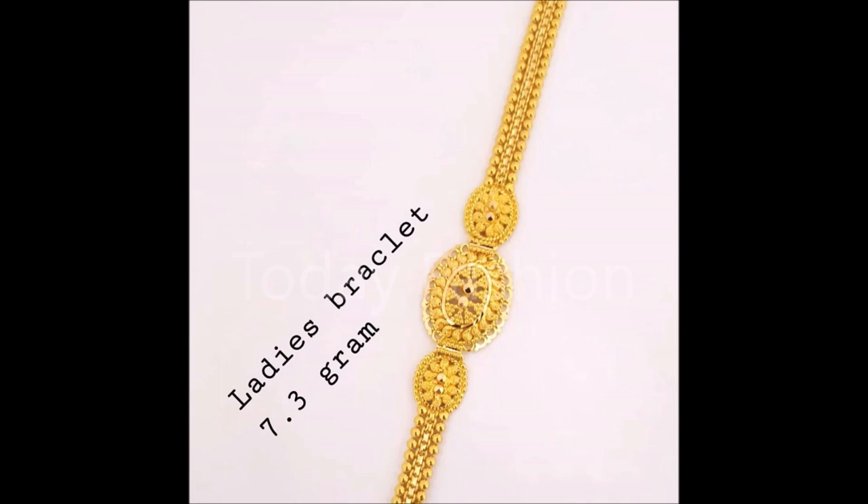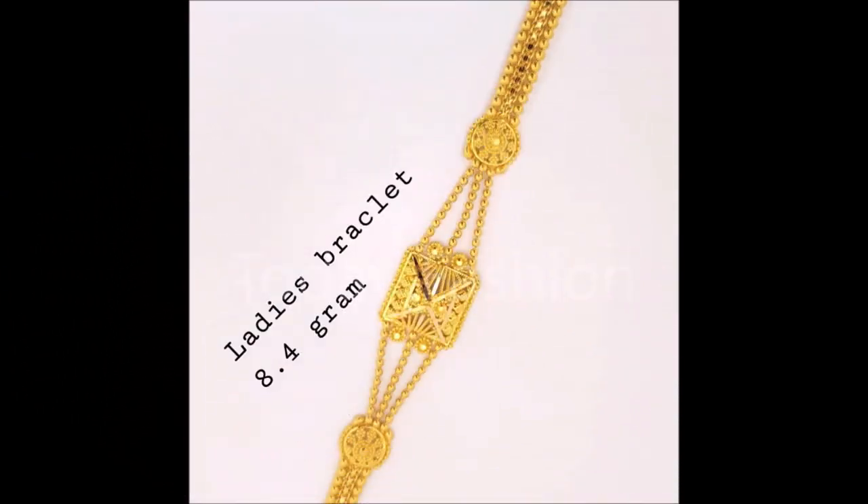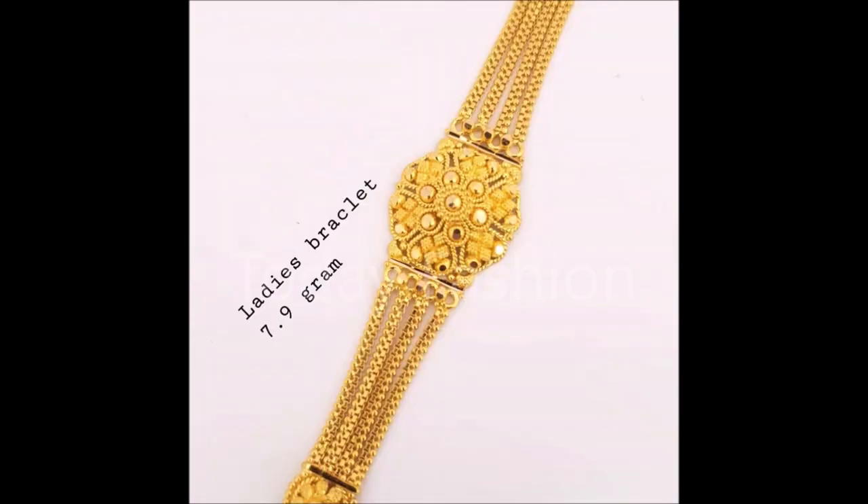We upload not only earring and bracelet designs but also different kinds of trending designs — you can check the video section for many already uploaded videos. If you want to purchase these designs and we're not providing seller information, you can approach a nearby gold shop, show them these designs, and ask them to make this kind of design. You can also check the weight details with them.